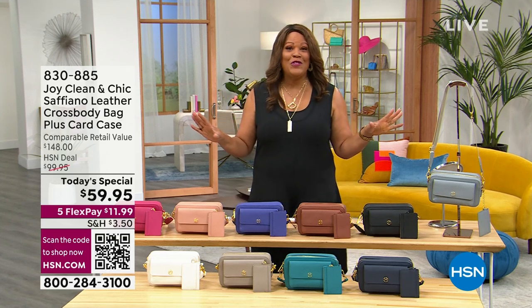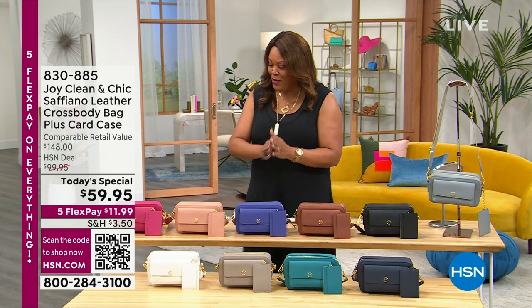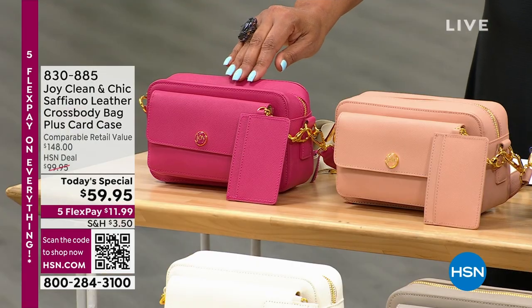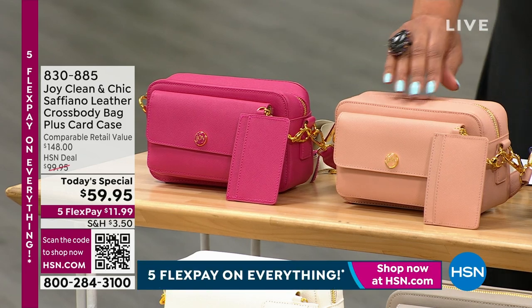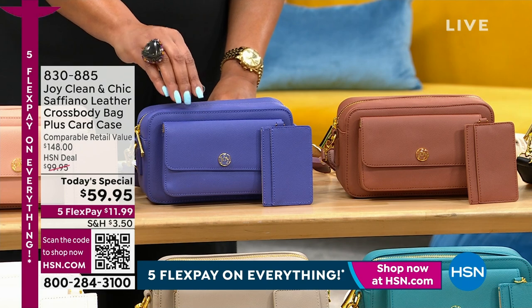Did you know that your handbag is dirtier than a toilet? So I love the antimicrobial quality. Let me show you these fantastic colors. We have this beautiful magenta if you want a pop of pink, and we also have the blush — very subtle and soft.